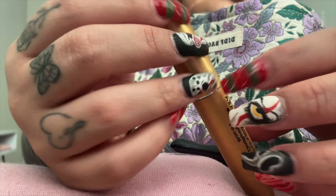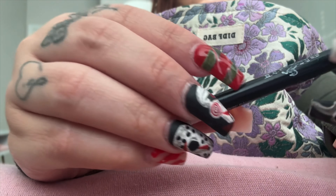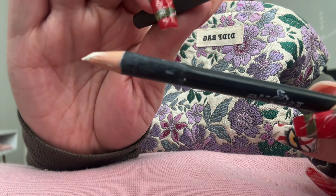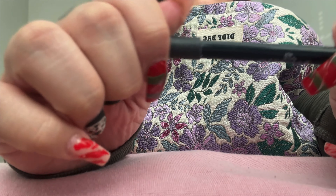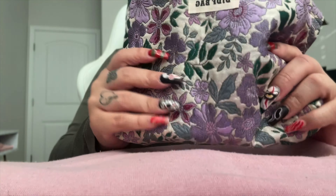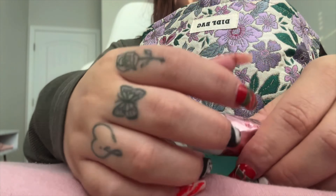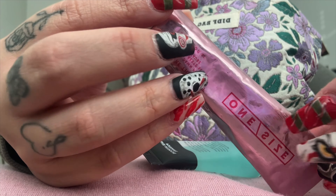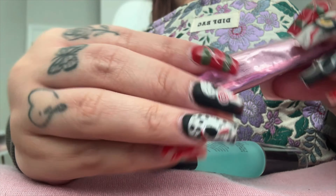And then this is my white eyeliner that I use under the eye. And then my concealer — this one from One Size. This will last you a long time because literally you only need a little bit.